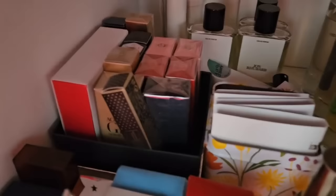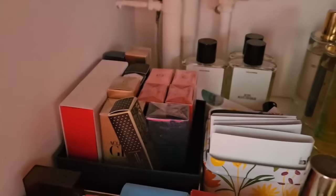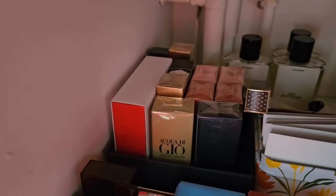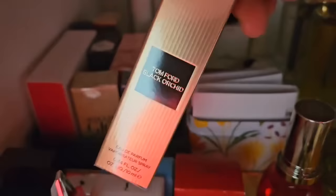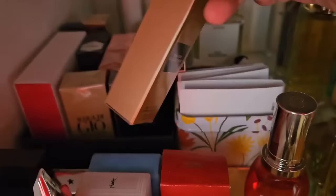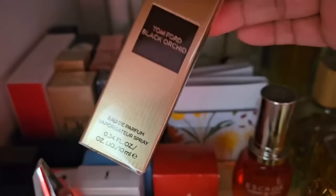I have some unopened travel size perfumes here. I'm not sure if I'm keeping them for myself or maybe they'll turn into gifts. Sometimes I don't know what to give people so I grab a travel size to gift. There's this Black Orchid — I love the scent. I know it's such a polarizing scent but I am really crazy about it, and I actually got two of them. It's the EDP version.